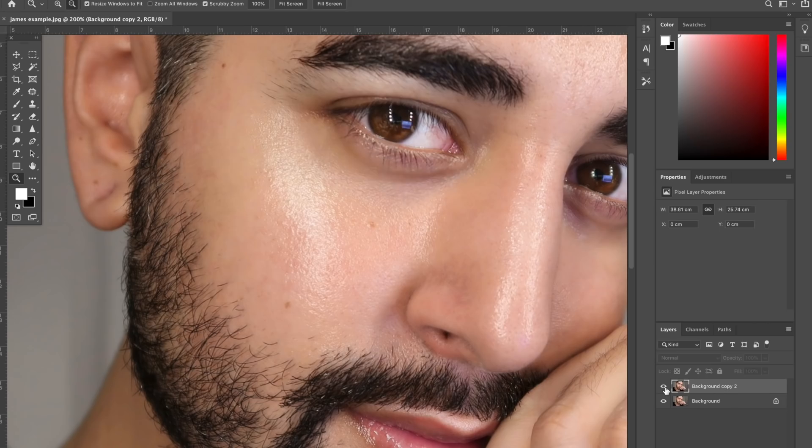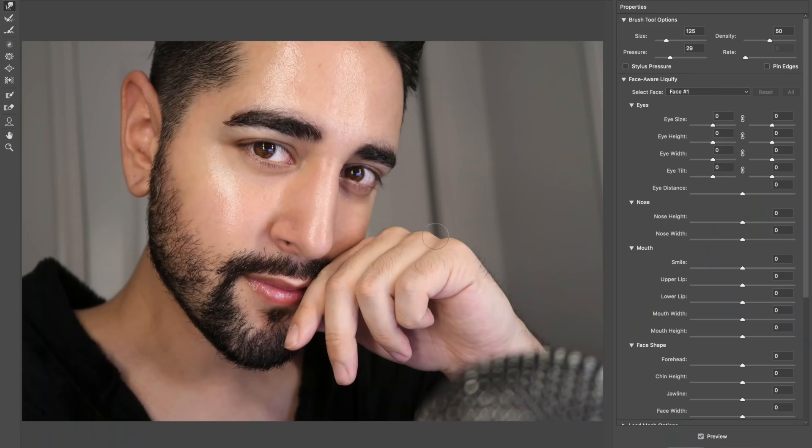As is using the liquify tool to change your features — it's like the reshape refine tool in Facetune, but a lot better quality. Actually, Photoshop now has a built-in face tool that can see where your face is at any angle. It allows you to change your face shape, your lips, your nose, and even your eyes. So that's how easy it is to do. However, Photoshop is a professional tool and you can go a lot further than this.